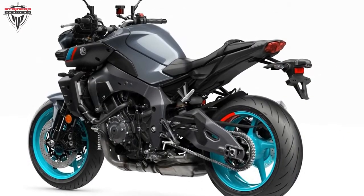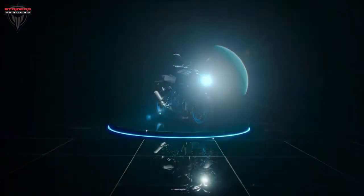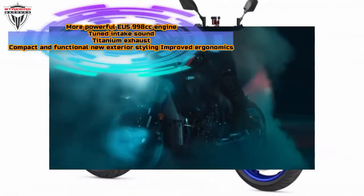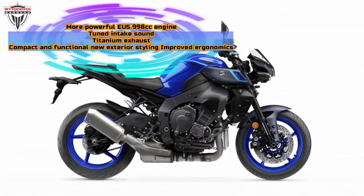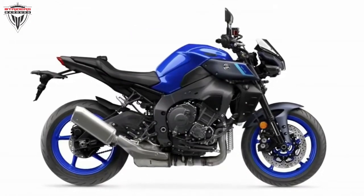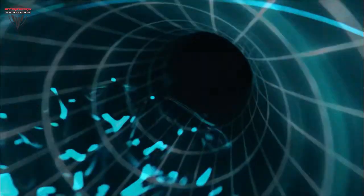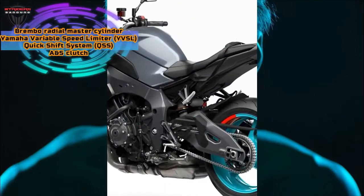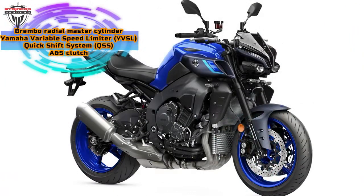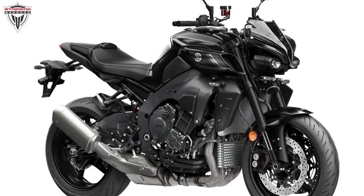The bikes are due to reach dealers in February, along with a range of accessories including an Akrapovič exhaust and heated grips. At the moment, Yamaha has yet to reveal the replacement for the higher-spec MT-10 SP, which currently shares the same general details as the normal bike but with improved electronics and high-end Öhlins semi-active suspension. A 2022 SP is expected to be offered alongside the normal MT-10, so look out for details on it in the coming weeks.